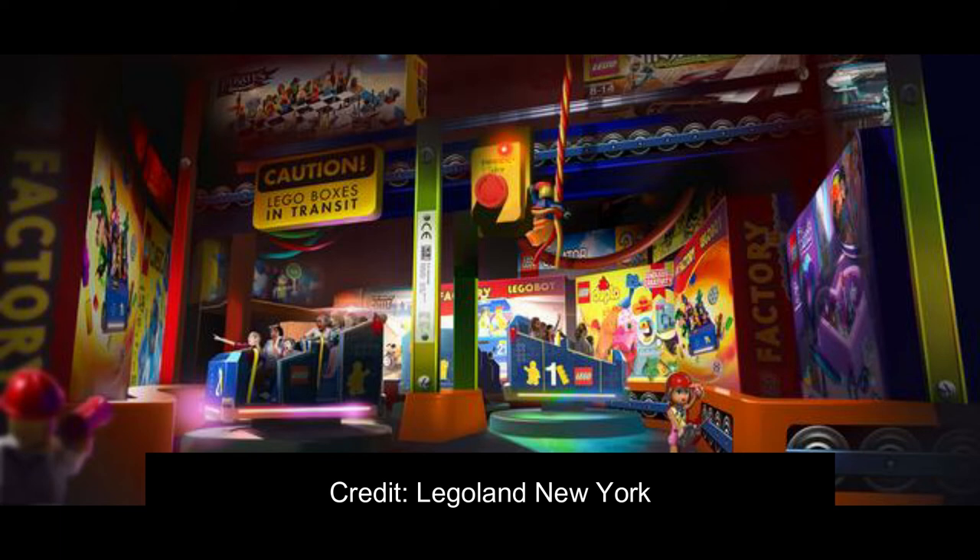Looking at this new scene here — I just realized it looks like there's an interactive element. Especially on the car to the right, the guest looks like they're shooting something or extending their arm out. So this might use Lego Ninjago technology and have some interactive elements as well.